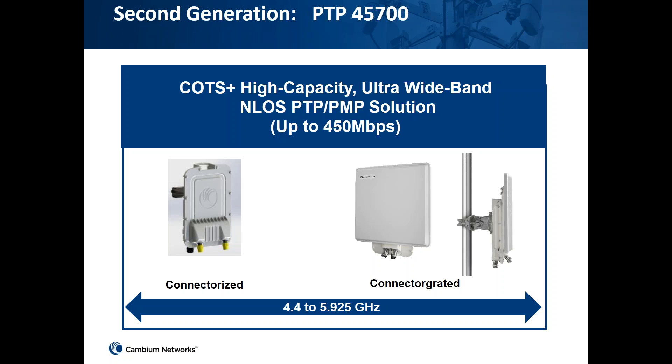The PTP700 is the next generation of our PTP4500. It operates in the range of 4.4 to 5.9 GHz, offering wide band coverage and high capacity. It is available in both PTP and PMP solutions, comes in connectorized and connectorized-integrated flavors, and has a maximum throughput capacity of 450 Mbps.